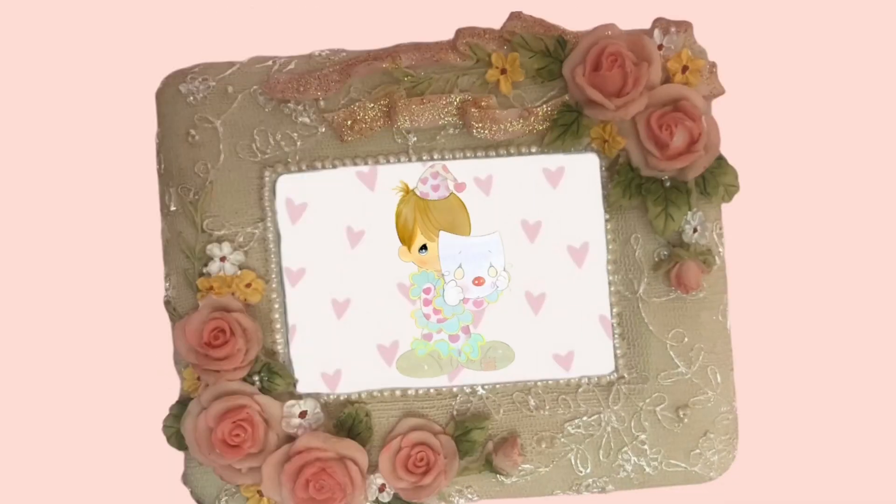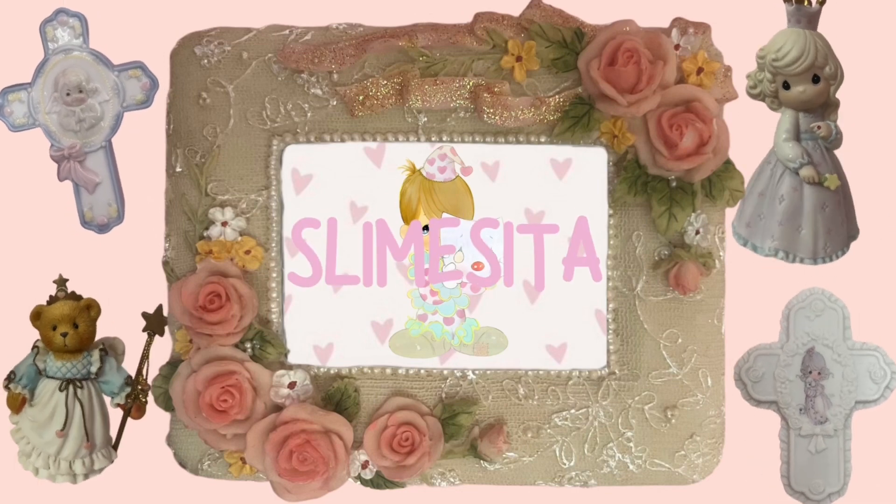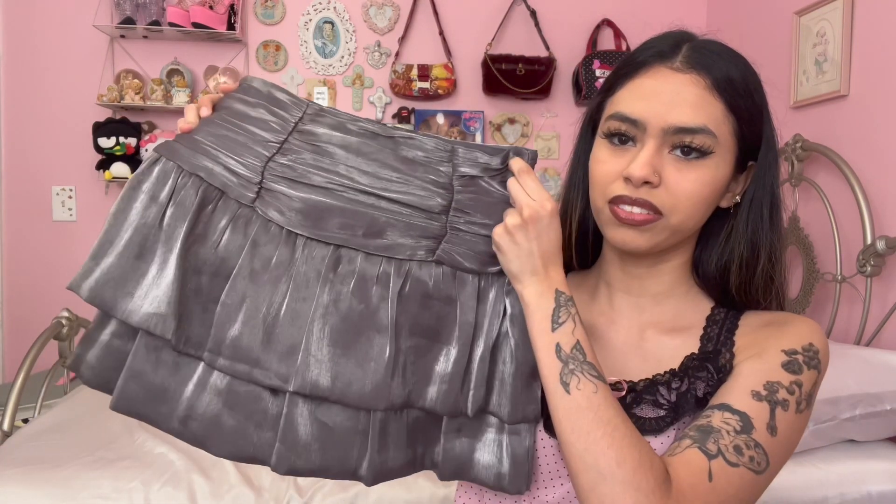Hi guys, welcome back to another YouTube video. It's me, Slime Sita. For today's video, I'm going to be taking you guys vintage shopping with me. I went vintage shopping about two weeks ago and I've been feening to go back ever since. I found the cutest room decor, so I decided why not take you guys with me so y'all can get some tips and tricks on how to find the cutest stuff. I wanted to style an outfit with you guys before we go, and we're going to be styling an outfit based on this skirt that I recently thrifted.